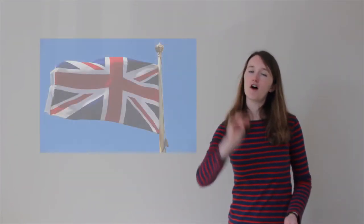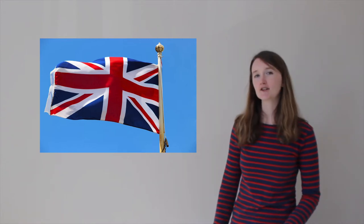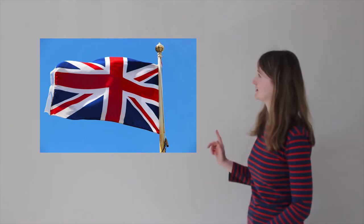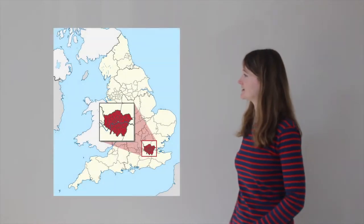Number four: the flag of the United Kingdom is the Union Jack — it looks a little bit like this. And finally, fact number five: the capital city of the United Kingdom is London, which is in South East England.